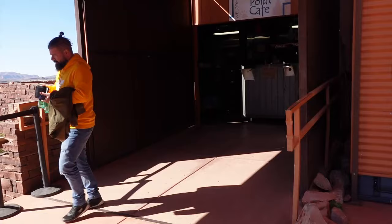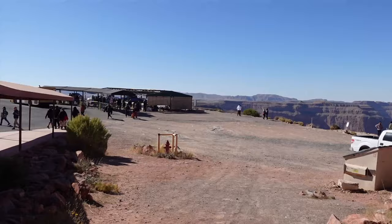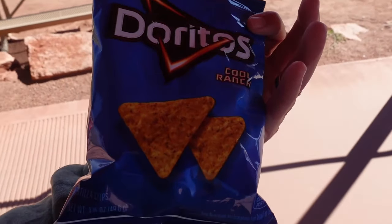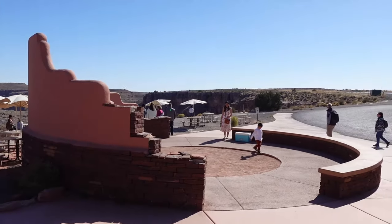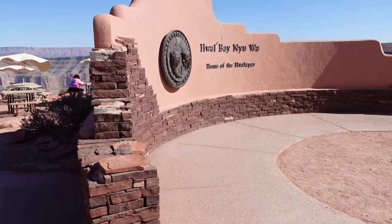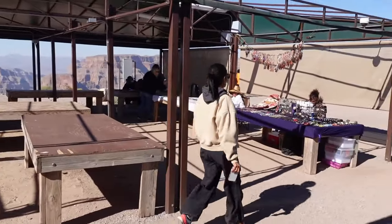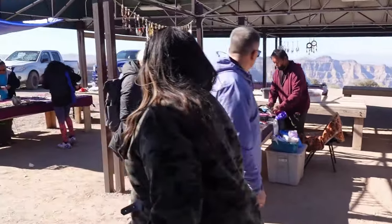Welcome to Guano Point Cafe — no food sold here, but you can get drinks. The cafe is super cute but it's just a little drink shop. I beg to differ though — they had Doritos, and that's food to me. We got a bag of Doritos and a couple drinks. There's a little entryway here, so I think we're gonna head back on the bus back to the original spot. They also have little handcrafted authentic trinkets, bracelets, and necklaces at a little shop here.